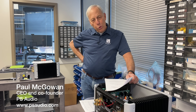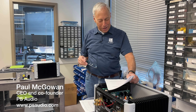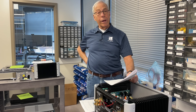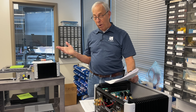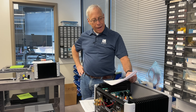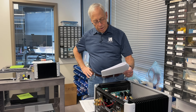Matt in New South Wales — as opposed to Old South Wales, which I guess is in England — New South Wales in Australia writes: 'I'm considering buying a REL S510 subwoofer. And you know that I'm very fond of REL subs, so I think you'll do just fine. I was wondering, will this help my amplifier in terms of headroom?' Interesting question, Matt.